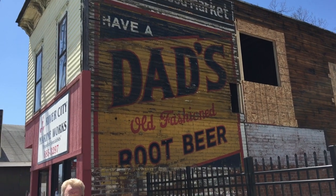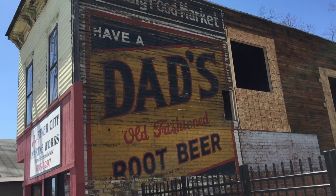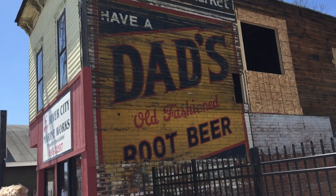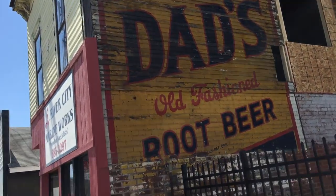We're in the 3300 block of Northeast Adams, and this is the old River City Marine Works building. It was just bought by Tobin Brothers, and they started taking down the siding — and there's this treasure underneath: this old Dad's Root Beer sign.